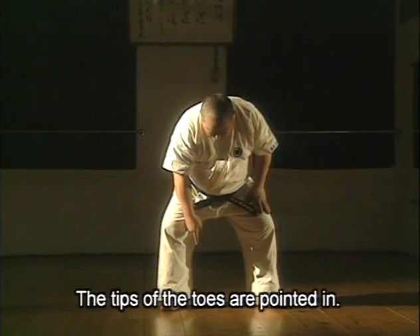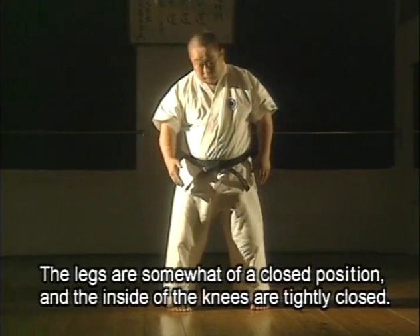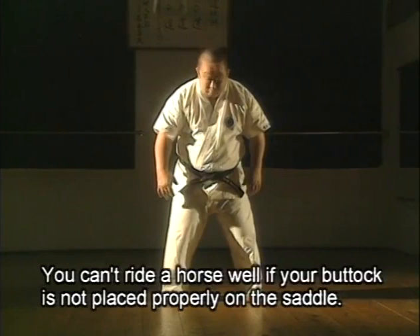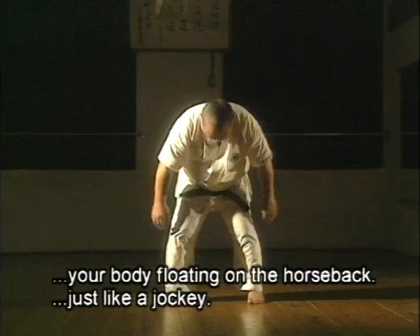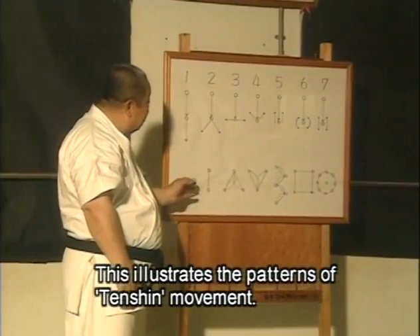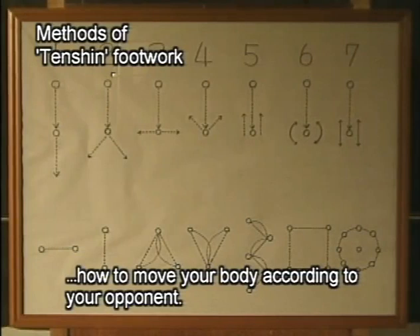There are several stances used for Tenshin. The simplest is this stance. No tension is applied anywhere — you can run from this position or move in any direction. The width between the heels is about one foot-width plus four fingers. The knees are closed. Although the feet are closed, the knees are specifically closed here — like riding a horse. You cannot ride if you just sit on the rear; the back comes here and the stirrups press here. The upper body remains free.